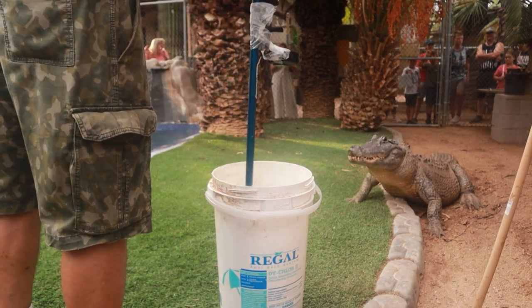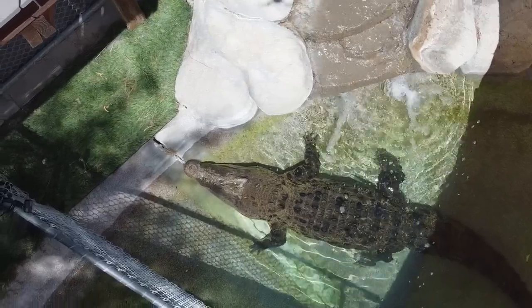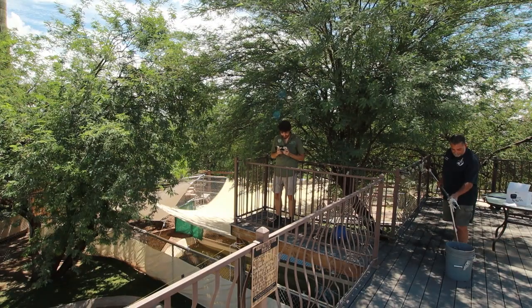You may come on a random tour at any other time and happen to catch some feeding, but it's just a luck-of-the-draw type of thing. One of the big features is Brad, our saltwater crocodile. Let's start with feeding Brad today.